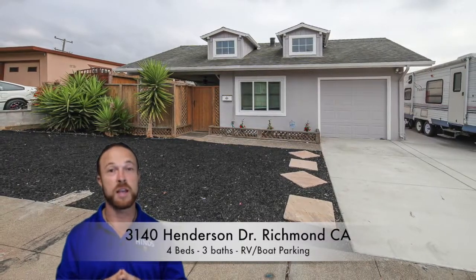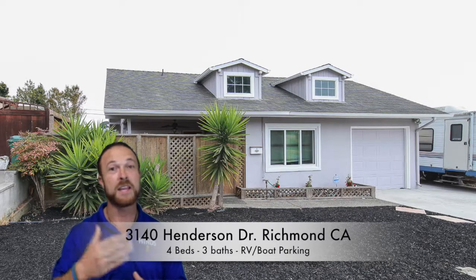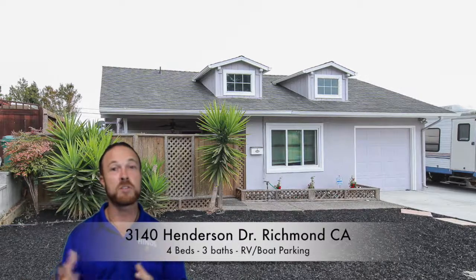I have the luxury of sharing with you today a home that I helped folks buy a few years back as their first home, and now this can be yours. 3140 Henderson — it's on the Hilltop Richmond/El Sobrante border.